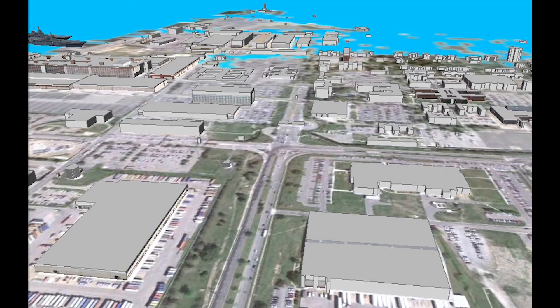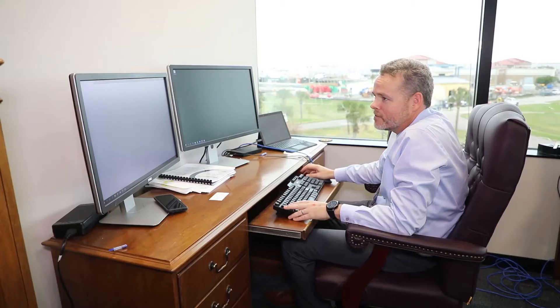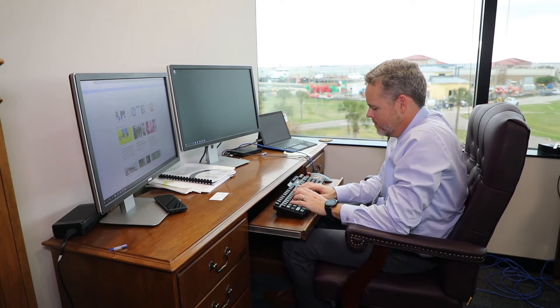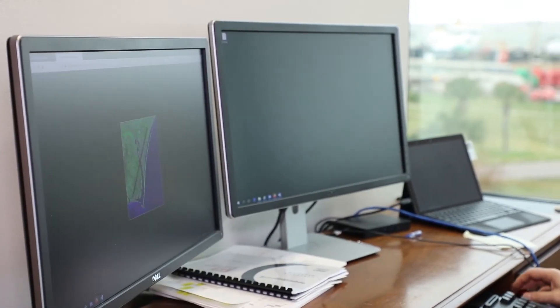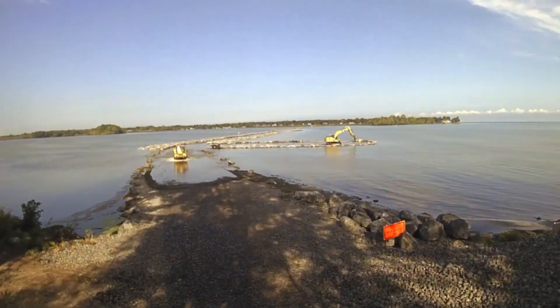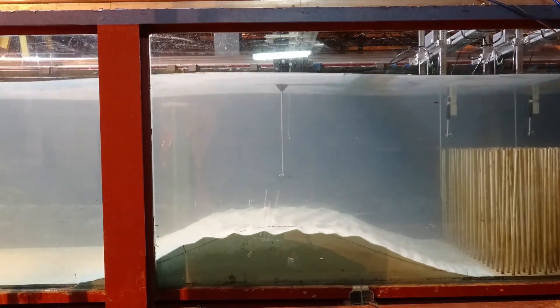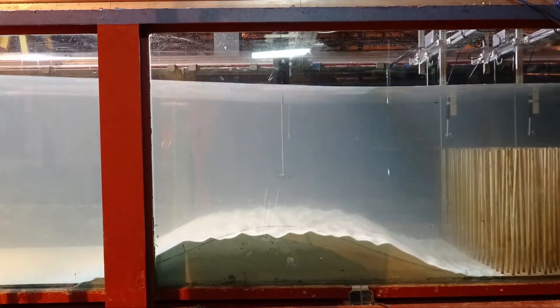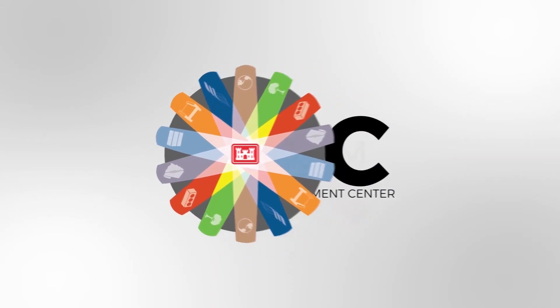The Coastal Inlets Research Program offers modeling techniques that accelerate the prediction of processes from days to hours and cuts costs by several orders of magnitude. The program is closely connected to the communities of practice it serves through wide-ranging technology transfer activities, allowing it to quickly incorporate feedback from the field into its technologies. As a result, the CIRP's pioneering research is infused into field-ready tools at the rapid speed demanded by a changing engineering field.